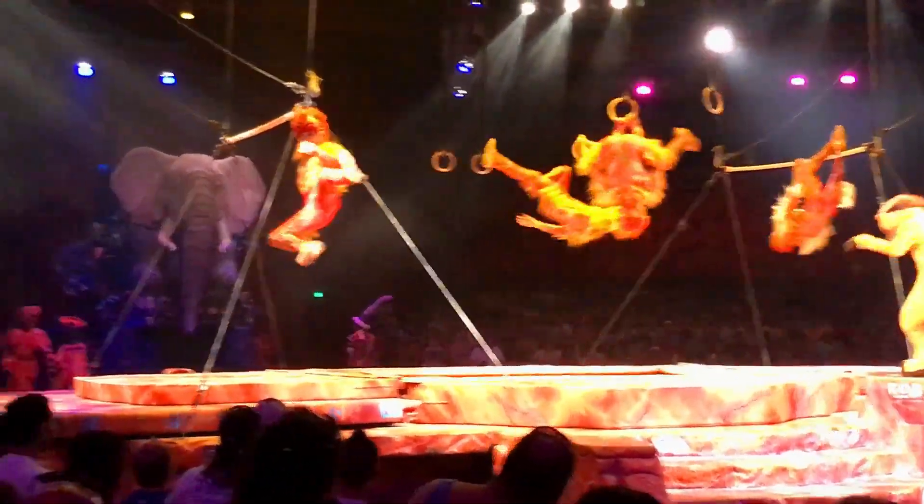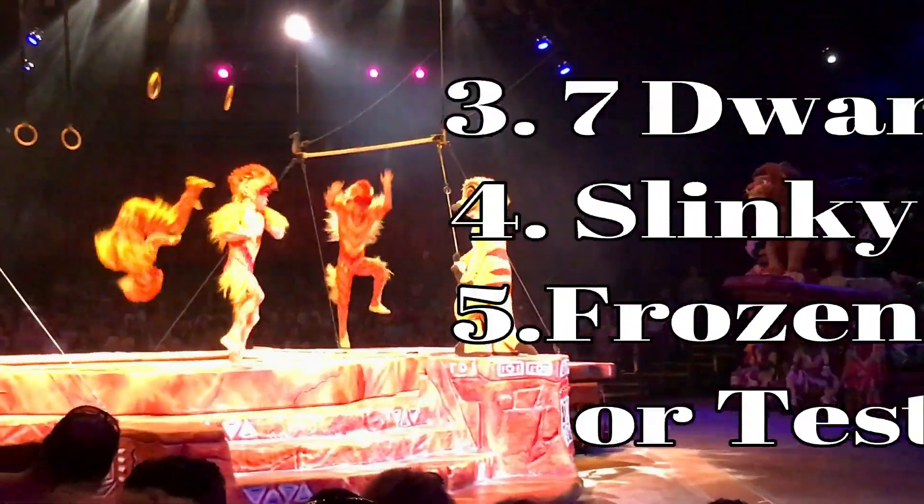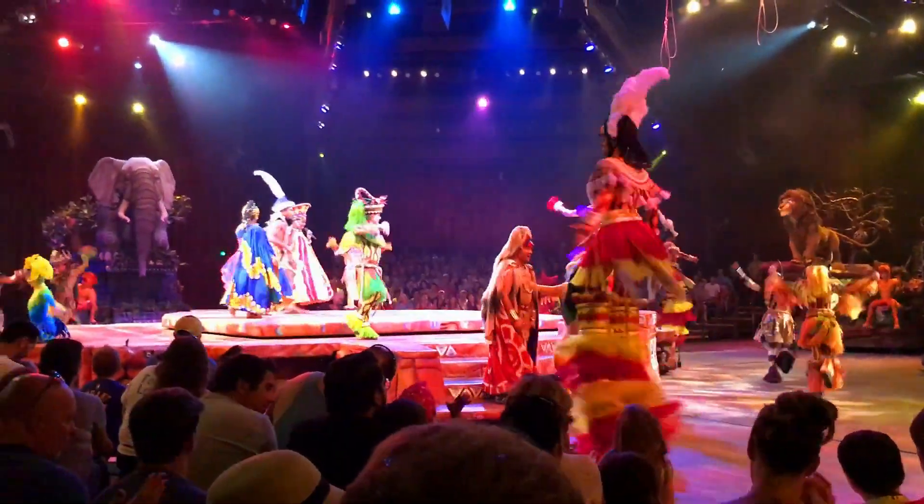Here's my list of the top 10 attractions. Book FastPasses for these attractions first, and then move on to any remaining attraction FastPasses.